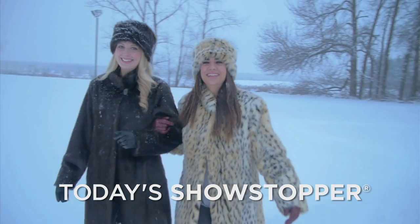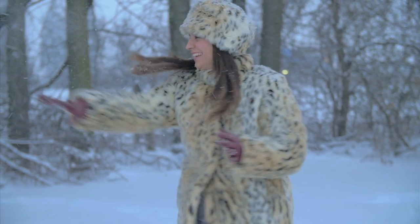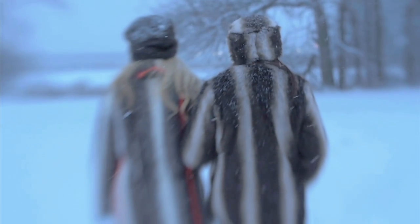Our Today Showstopper truly marries fashion and function. Runway inspired, this faux fur coat is lightweight, boasts a universally flattering length and is available in three gorgeous colors. Achieving that high fashion look has never been so easy.